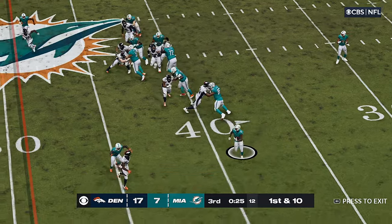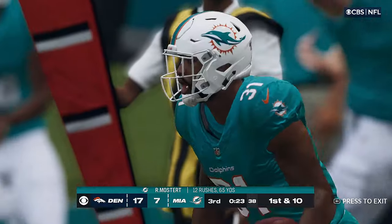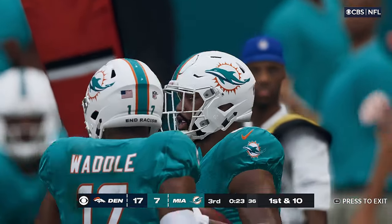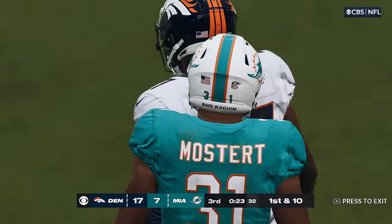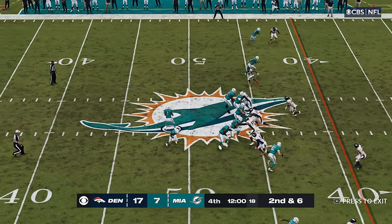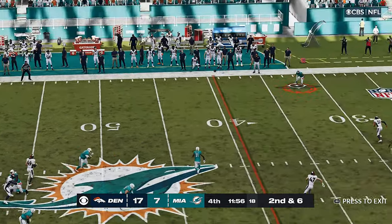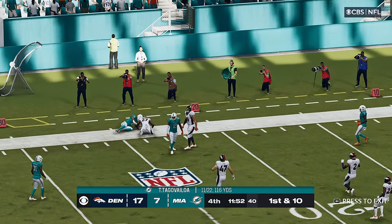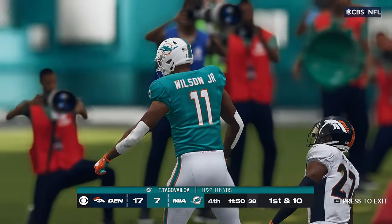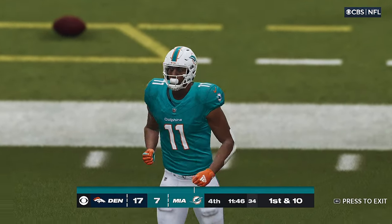On first down they go with Mostert again, shafting through the defense, going to be out of bounds right at midfield — 11 yards there. Despite the score, despite the deficit, no quit in this guy. From the gun, it's Tua — he shakes him off. Going right back to Wilson, and he goes down but not before getting inside the 25. Back-to-back receptions for him and it's another first down.